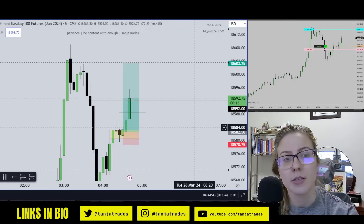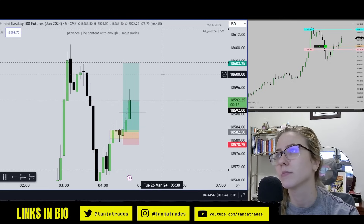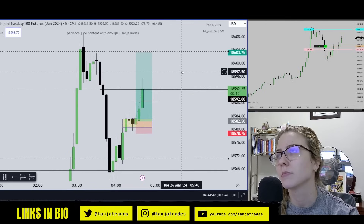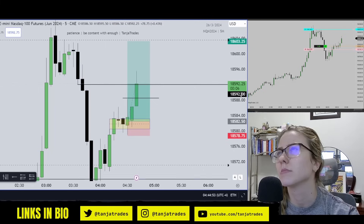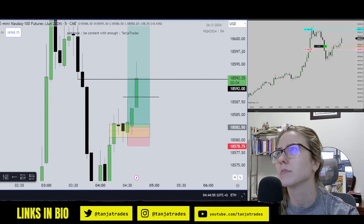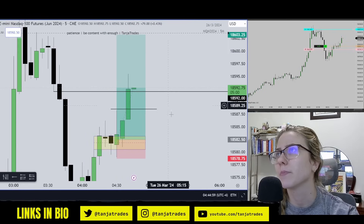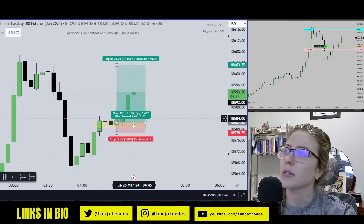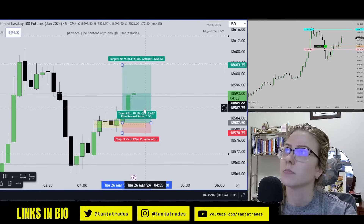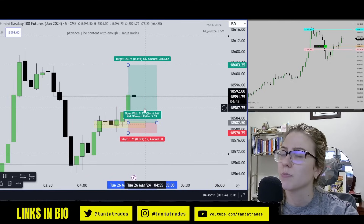20 seconds left in this candle — then it might deeply retrace again. Okay, that's good, holding well. So we've now just created a Fair Value Gap here, and we should follow through and continue to move higher.